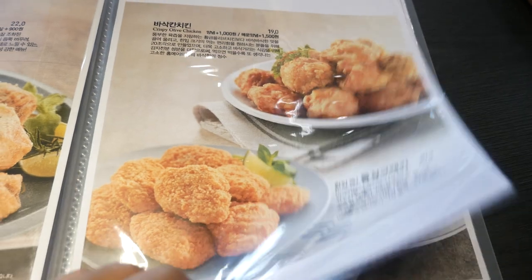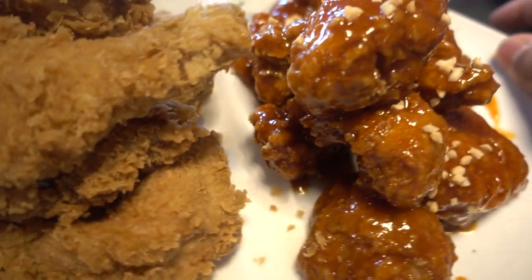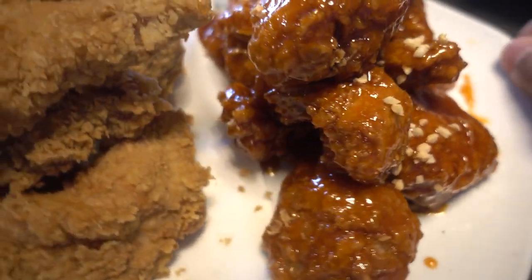I didn't know chickens had a golden zone, but apparently they do, and only the chickens in the golden zone end up in this restaurant. For my first fried chicken meal, I'm gonna go with the most basic, the most quintessential Korean fried chicken, and also the sauce fried chicken — these two are the most basic types, like the Coke and Pepsi of Korean fried chicken.